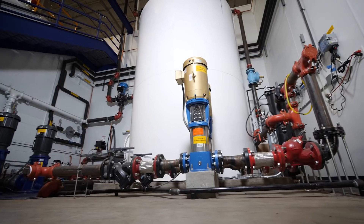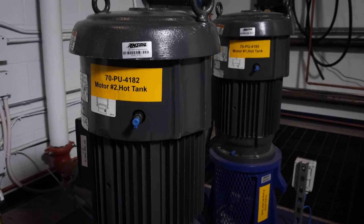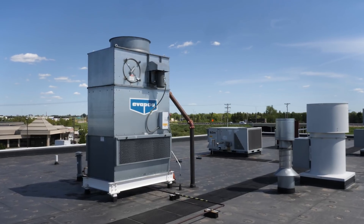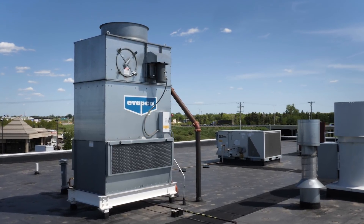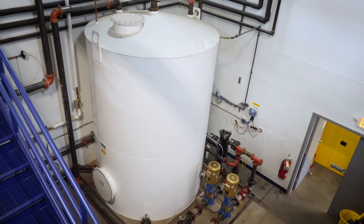We do a lot of steady state dyno testing versus performance facilities that might do a very short-term test. So therefore we need a lot of cooling capacity and a lot of water capacity. We do have a 4,000 gallon water system that supplies cooling water and brake water to our test cells, as well as a 60 ton evaporative chiller that is roof mounted, so that regardless of the amount of horsepower, whatever degree of steady state testing we're doing, we can maintain the temperature of our supply of water at all times.